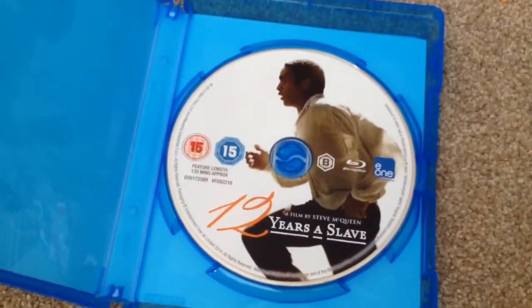I've removed the slip case and as you can see the artwork is the same. Opening it up, inside we have the Blu-ray disc.